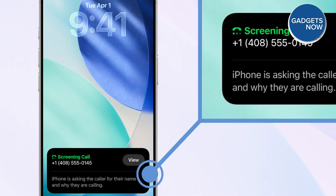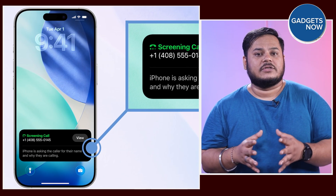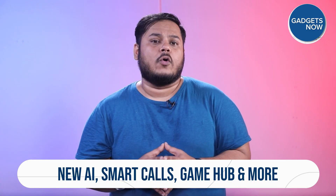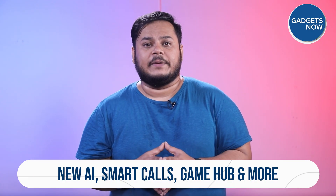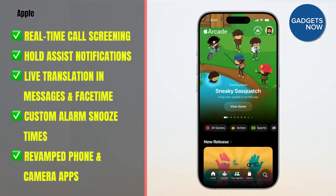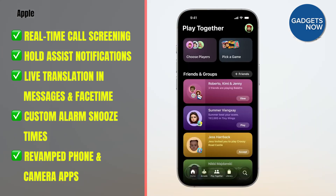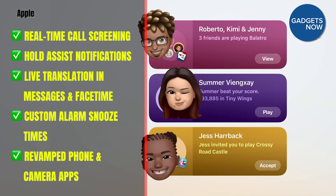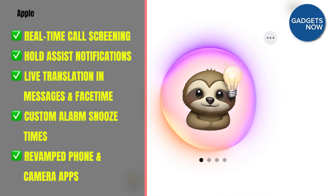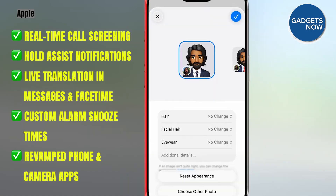But there's more to iOS 26 than just visuals. Call Screening is a new feature that picks up unknown calls and asks callers to state their name, giving you a transcript before you decide to answer. Meanwhile, the Hold Assist feature monitors your hold music and alerts you the moment someone picks up. If you're a gamer, there's now a dedicated Gaming app where all your Apple Arcade and App Store games live under one roof. The Genmoji and Image Playground features also get a refresh, making your reactions and memes even more expressive.